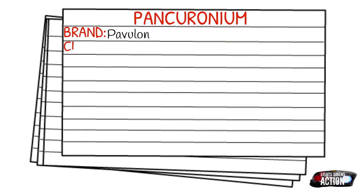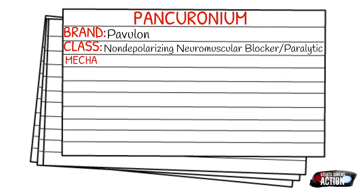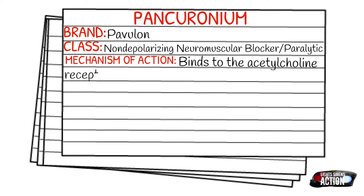Today's medication is called pancuronium, or Pavulon is the brand name. It falls under the class of non-depolarizing neuromuscular blockers, or paralytics. Your mechanism of action is that it binds to the acetylcholine receptor at the neuromuscular junction, inducing paralysis.